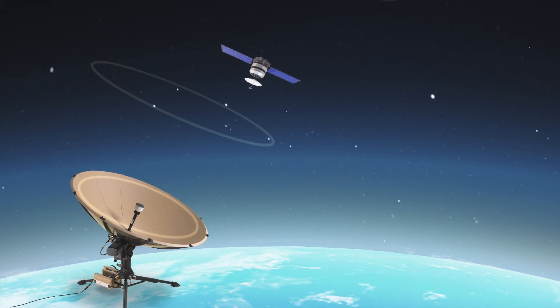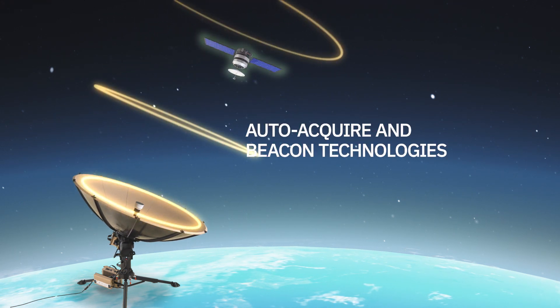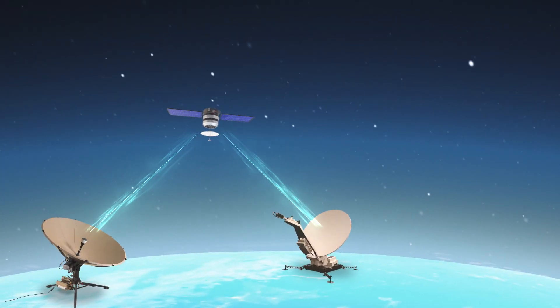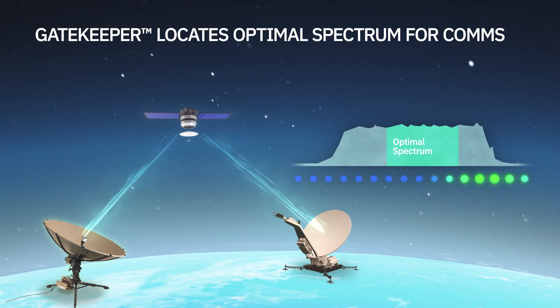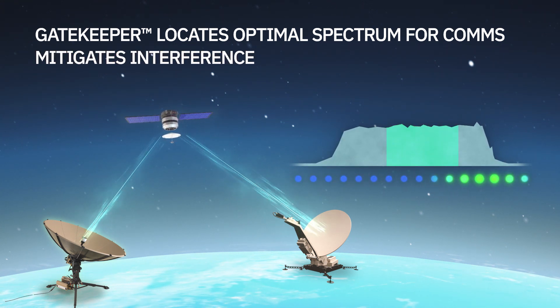The Hawkeye 4 Lite is literally a one-touch startup powered by auto-acquire and beacon receiver technology. The terminal quickly locks to your target satellite. Gatekeeper is another essential element that keeps critical comms moving. This capability locates the optimal spectrum for comms and automatically monitors, detects, and eliminates interference.